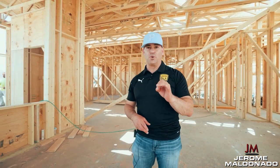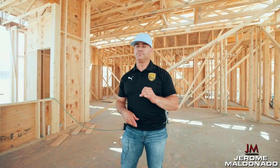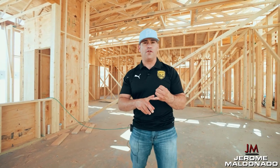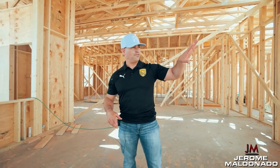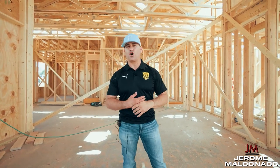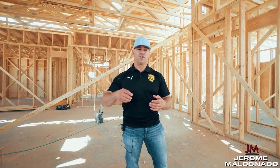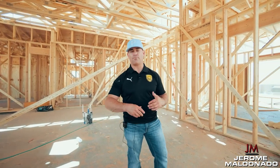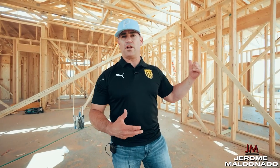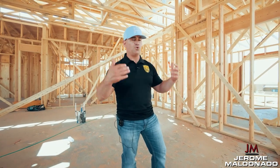We have windows coming in next week and we're going to seal off the build. When the windows come in, we'll get all of them put in and then put temporary doors on the rest of the build — temporary front door, temporary back door. We've already contacted our garage door supplier to order the garage doors, and we did that a week ago. The second that we get lumber dropped, we call our garage door contractor to get the garage doors ordered, so that when we're ready to close up and windows go in, everything is sealed.